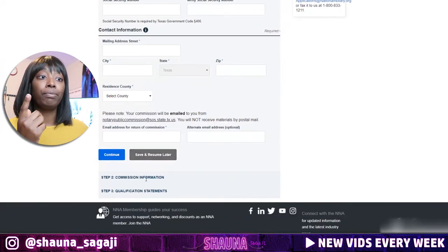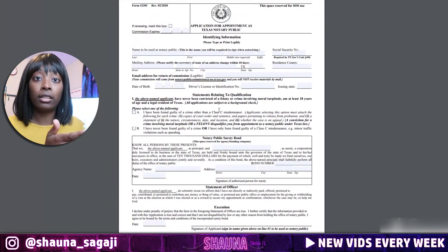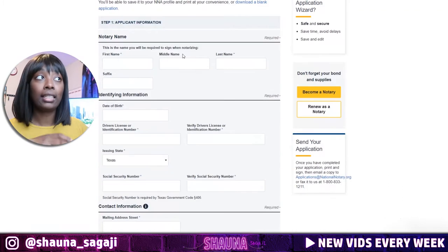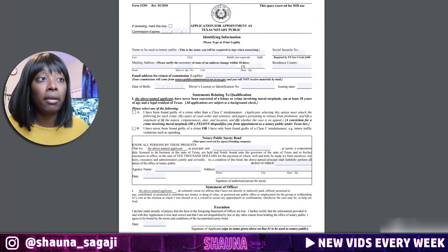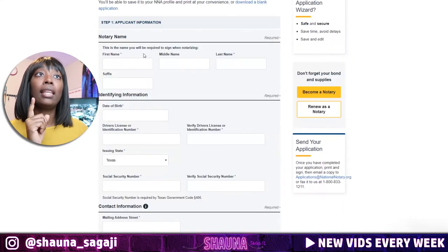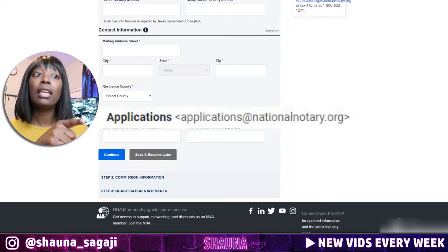Once you fill out the application, it will generate a form with all your information in it. You must print this form out — you have to be able to print it. After it's completed, print it, then sign and date it. Once you sign and date it, the NNA will tell you to email that application to them.